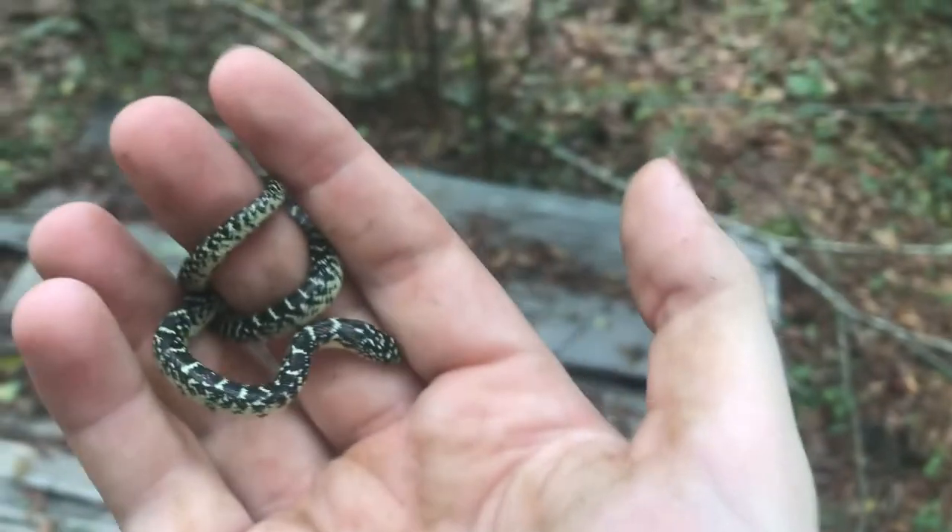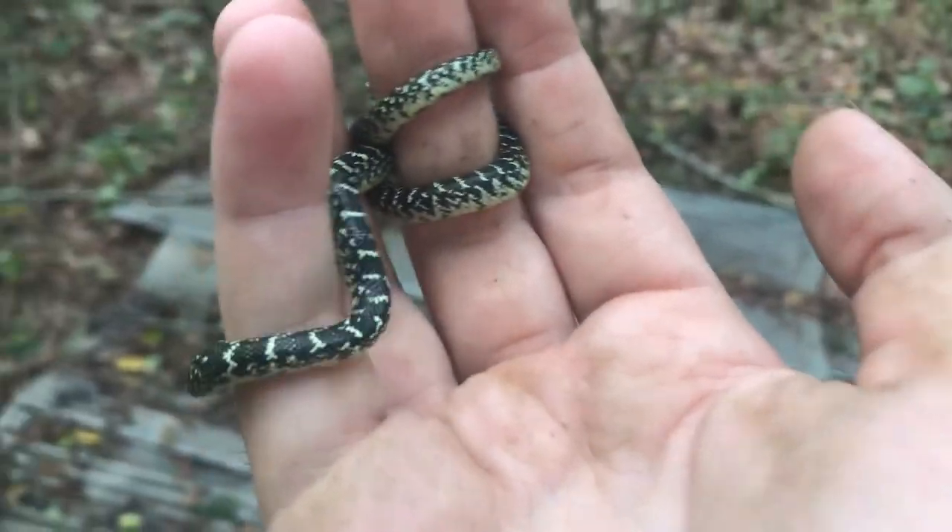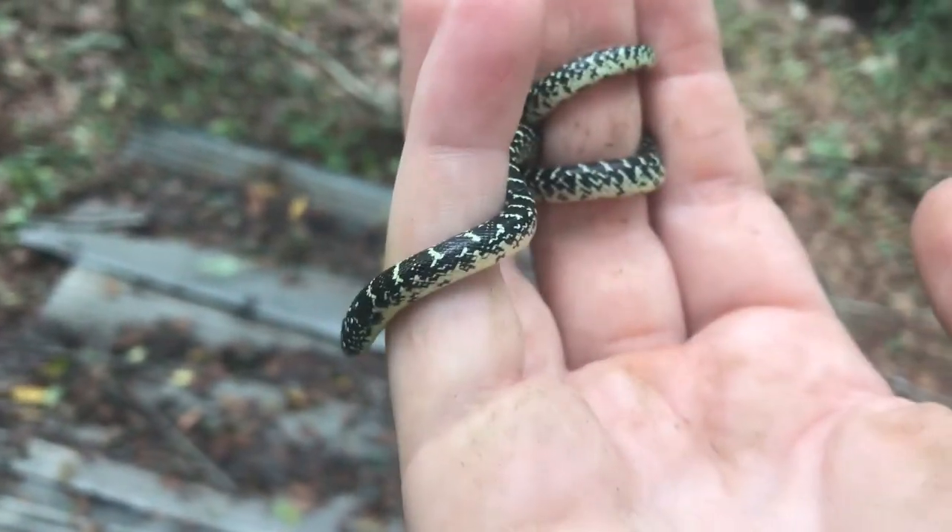Very beautiful, awesome. Even though these aren't rare, they're very very cool snakes. King snakes are awesome no matter how common.